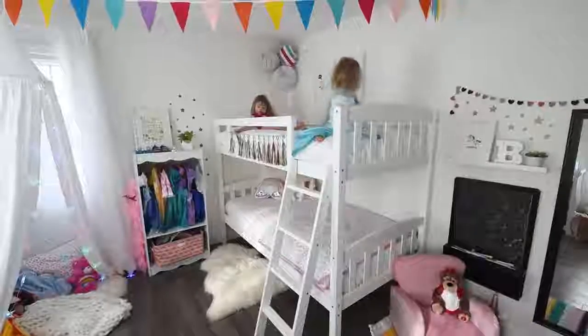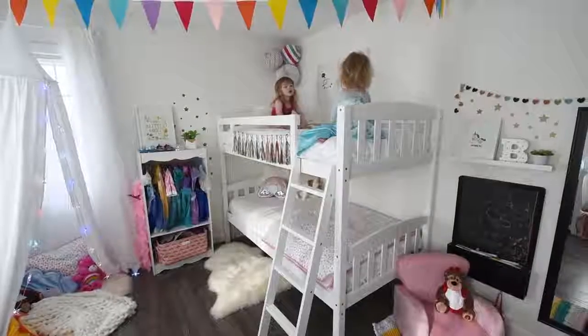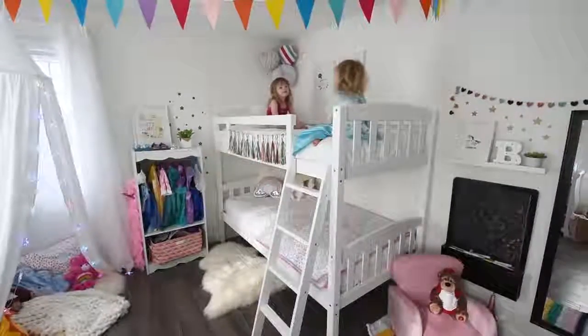Thank you so much for touring Little B's bedroom makeover with me. I hope you enjoyed it. Please let me know in the comments below what you think of her space and what your favourite part is — I love to read your comments. If you like this video, give it a thumbs up. Please subscribe to my channel for more DIY and decor ideas. Thanks again for watching, and I'll see you all again next time. Bye.